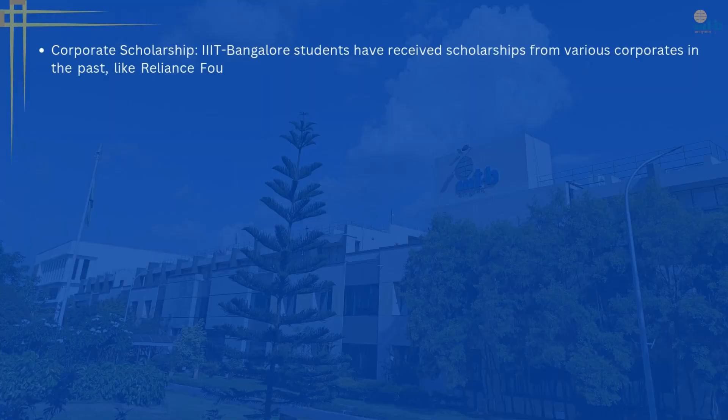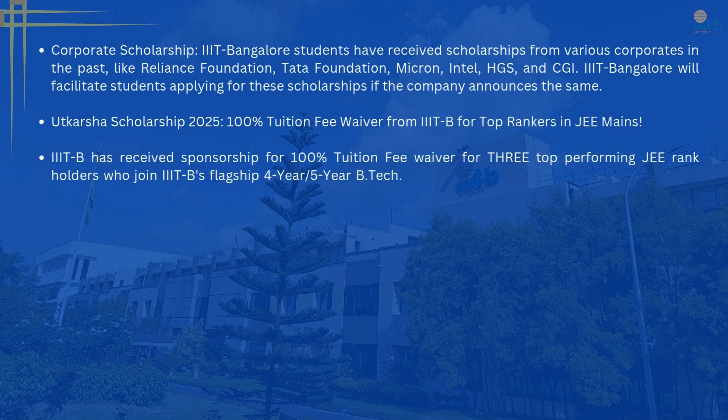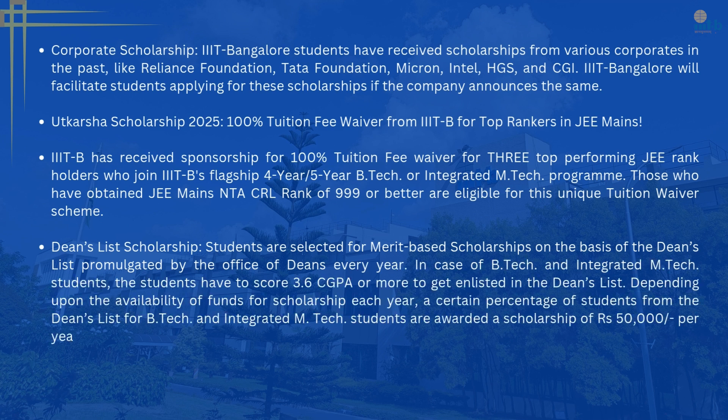Let's talk about fees. Could you explain the fee structure for these programs and are there any scholarships available? It would cost approximately 24 lakhs for the B-Tech degree and approximately 31 lakhs for the Integrated M-Tech degree, inclusive of tuition fees, hostel, and food charges. IIIT Bangalore offers a merit-cum-means scholarship to students who qualify — designed to support students from lower income backgrounds who also perform well academically. Details of the various scholarships will be available on our website.